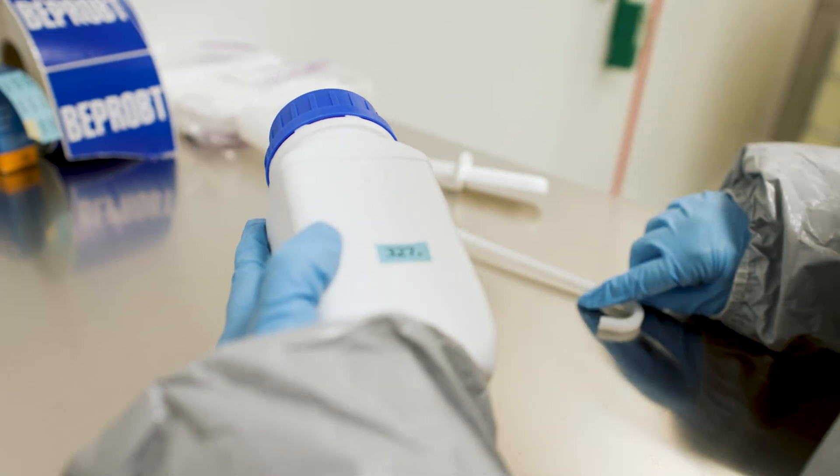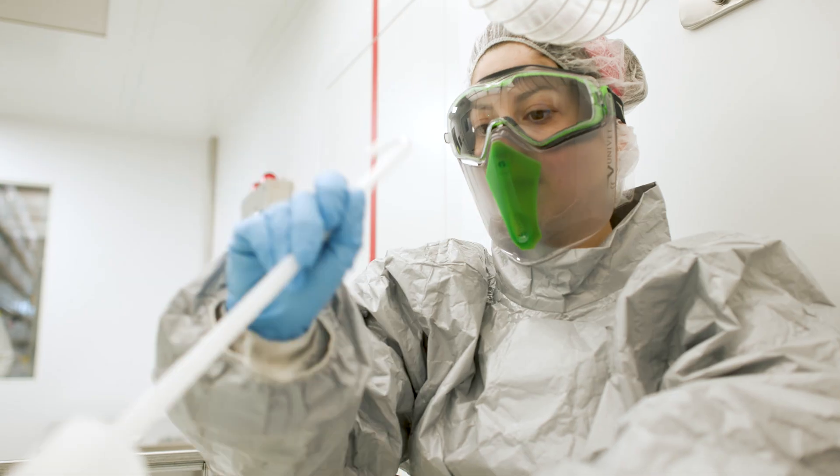Such high quality standards are essential, because you always need to and want to ensure both patient safety and product quality.